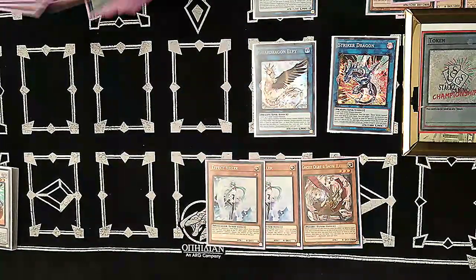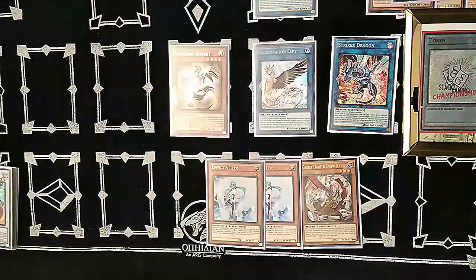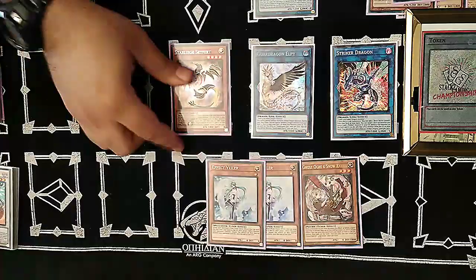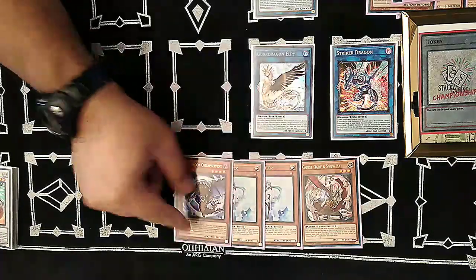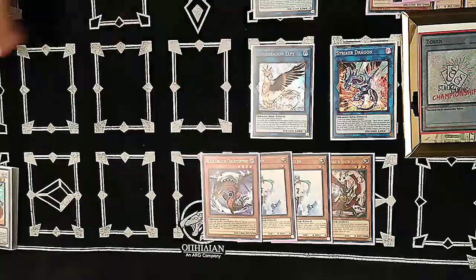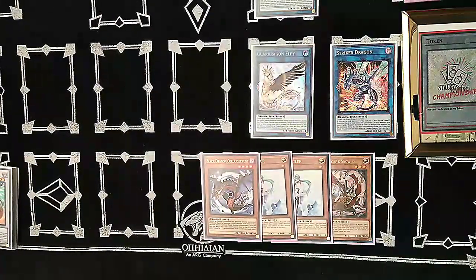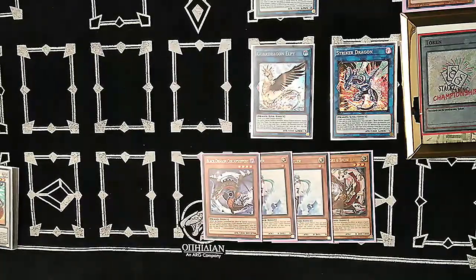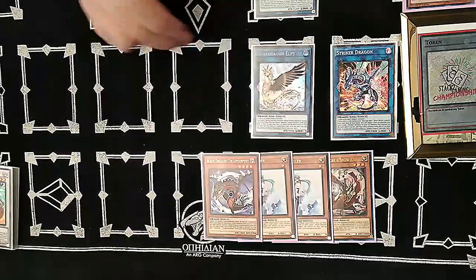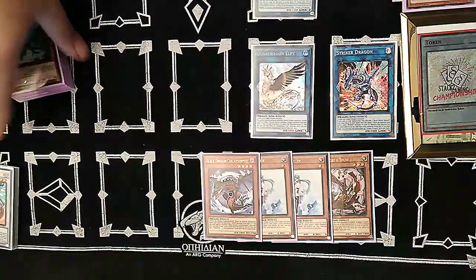Since Black Metal was used immediately, we use LP — with two link monsters pointing to it — to special summon Star Liege Sapher. Sacrifice Sapher to add Black Dragon Collapserpent to hand. For the Dragon Ravine discard, it can be any card, so you just need Black Metal and four blanks to do this combo. With Striker Dragon you can still rebuild the board.